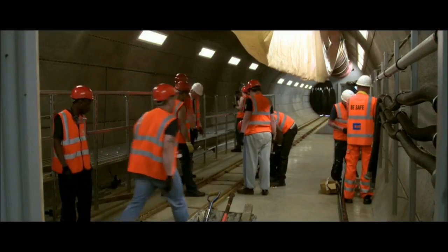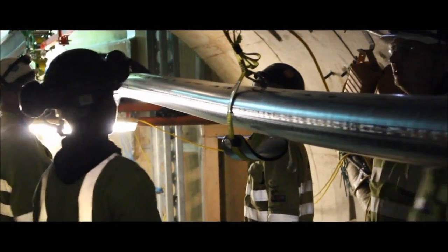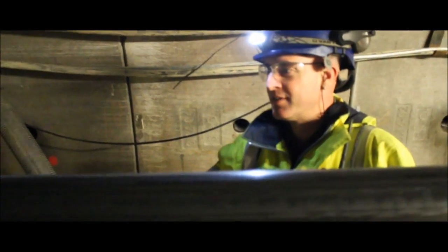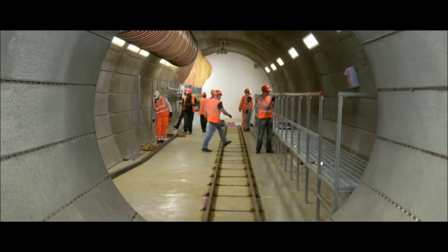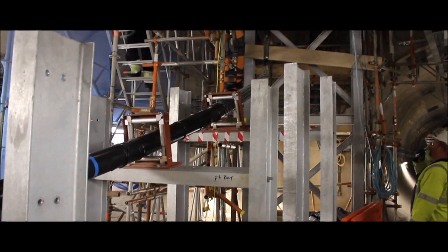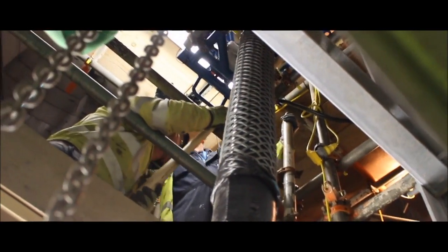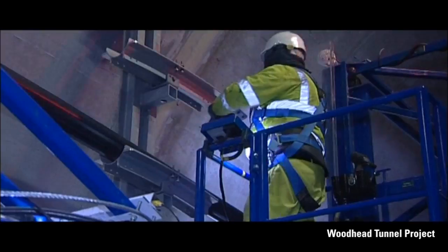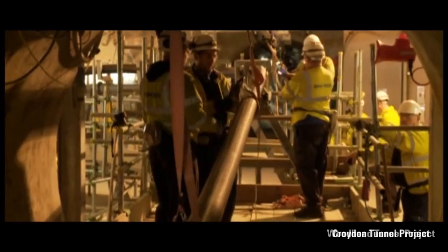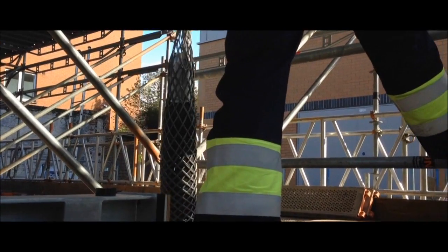We've recruited a number of people through the Tunnel Training Academy and partnered them with the more experienced people in Balfour BTL, so it's important for us to develop a more sustainable workforce. We've been successful in the UK in delivering solutions to underground tunnels for power. Our pedigree extends from places like Woodhead to Croydon and now to the London Power Tunnels.